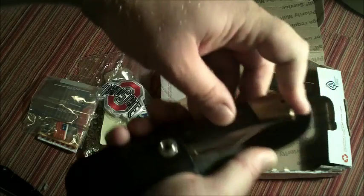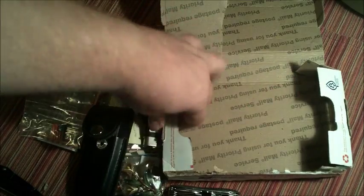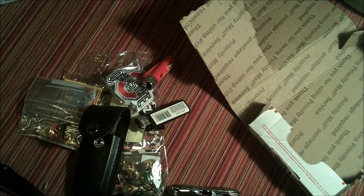Got a little pin clasp thing, pretty neat. Northwest Territory — nice looking little knife. I don't think I'll sell it, I might just keep it. Pretty nice looking, and looks like a couple of lighters.